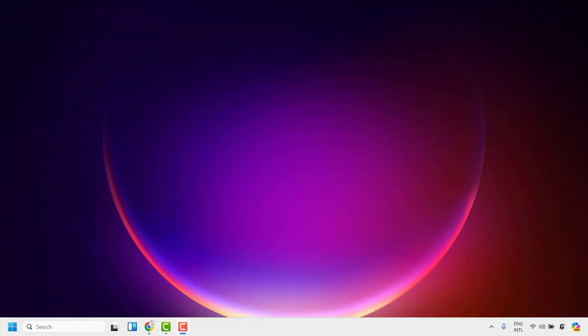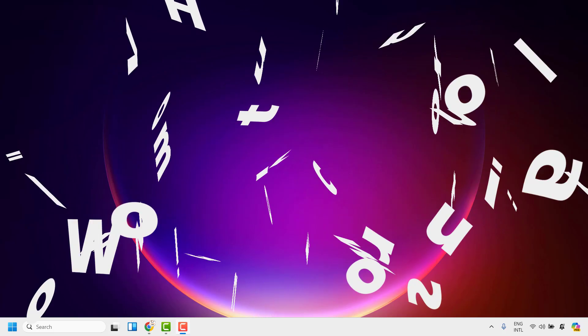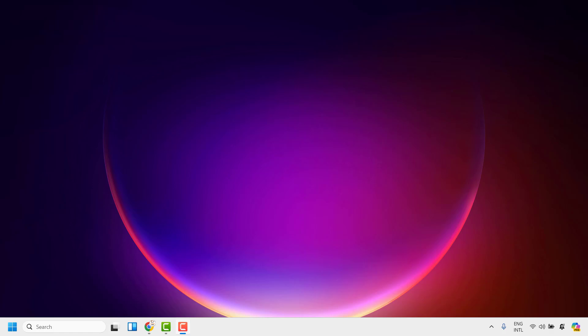Good everyone, you're watching Radio Fixes. In this video I'm going to talk about how to fix volume control not working in Windows 11. There are various reasons why the Windows volume controls are not working.